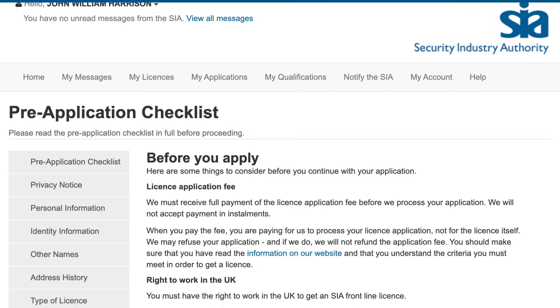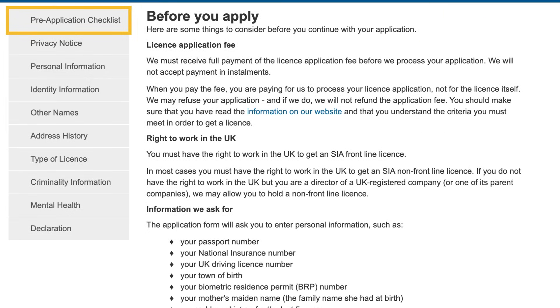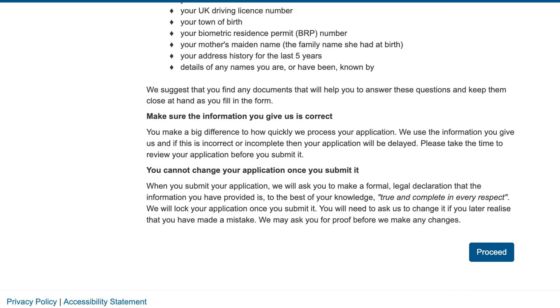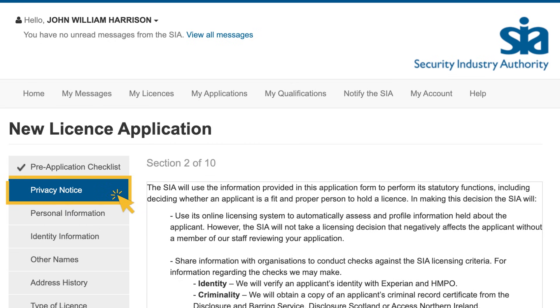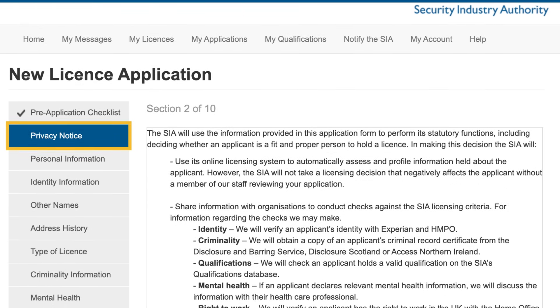Section 1 is a pre-application checklist. Please make sure you read this as it provides important information that will help you with your application. Section 2 is a privacy notice. It explains how we will use the information you provide to us.